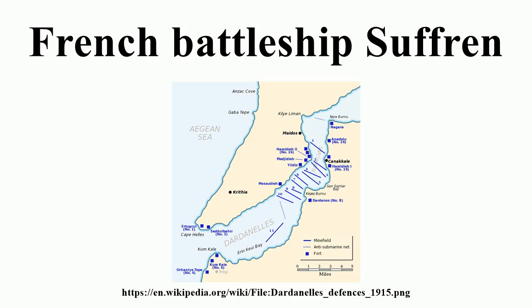Two 37 mm Modèle 1885 Hotchkiss guns were mounted on the upper bridge. They fired a shell weighing about 0.48 kg at a muzzle velocity of about 610 meters per second to a range of about 3,200 meters, with a rate of fire of about 25 rounds per minute. Four 450 mm torpedo tubes were also carried: two tubes were submerged above the forward turret and fixed at a 30-degree angle to the beam, while the two above-water tubes had a central pivot and limited traverse. Twelve reserve Modèle 1892 torpedoes were carried, of which eight were combat models.